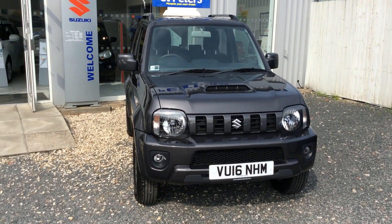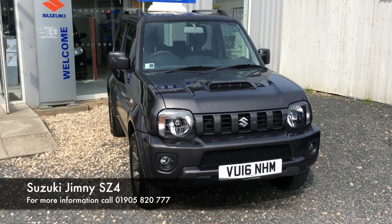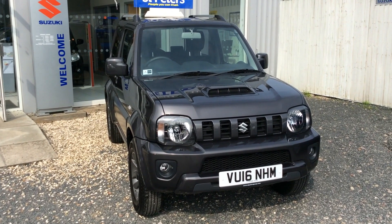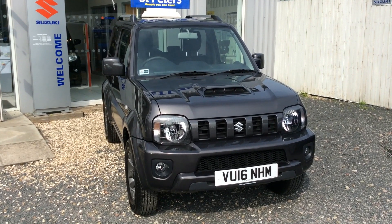Hello and welcome to St Peter's Suzuki in Worcester. Today I'm going to talk to you about one of our latest demos which has become available. This is a 1.3 Jimny Automatic SZ4 and as you can see it comes in the colour grey. This is a 16 plate and it's only just done 85 miles, which obviously being a demo it may go up.